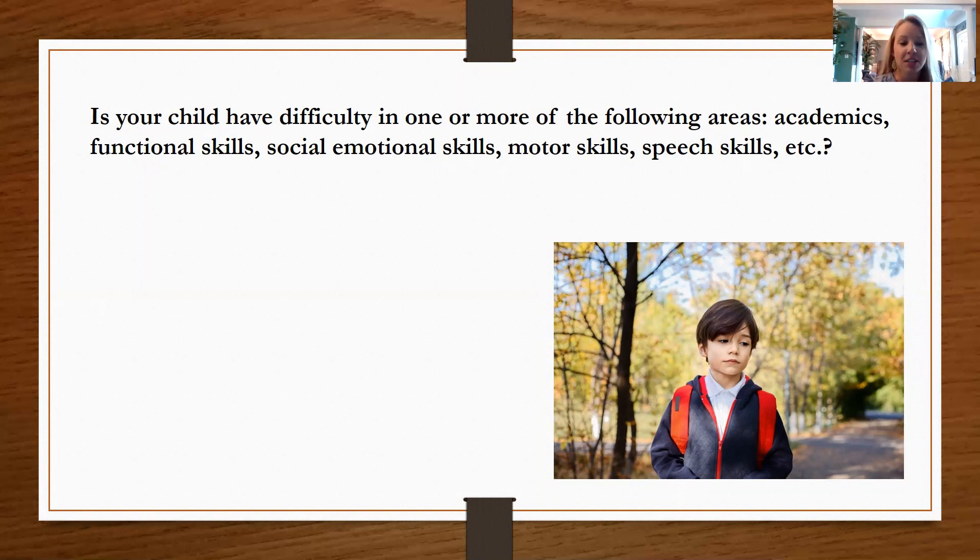It may be social-emotional skills — being able to appropriately express their feelings or interact with peers. It may be motor skills, things like fine motor and writing, or gross motor difficulties like running and playing with peers. Speech may also be a concern. Those are just some overall ideas of things that you may be seeing.